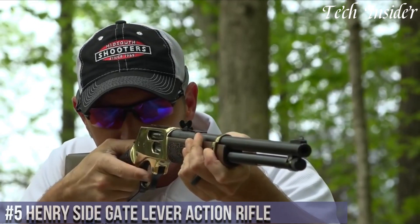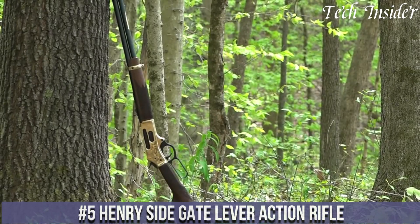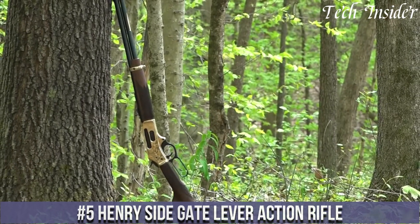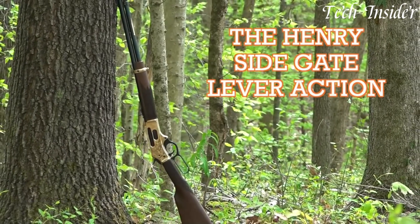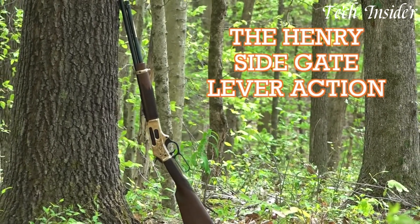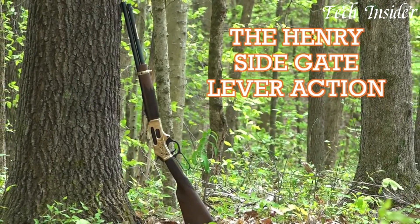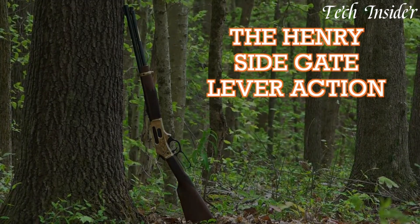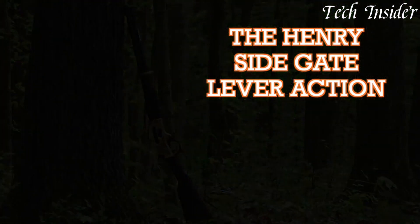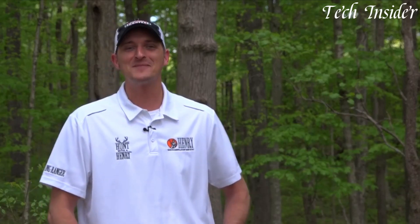Number 5. The Henry Side Gate Lever Action Rifle is a blend of classic design and modern innovation, offering versatility and convenience. Available in calibers like .30-30 Winchester and .45-70 Government, it caters to a wide range of shooting needs. The rifle's most distinctive feature is the side-loading gate, which complements the traditional tubular magazine, allowing for easy loading and unloading without removing the tube.